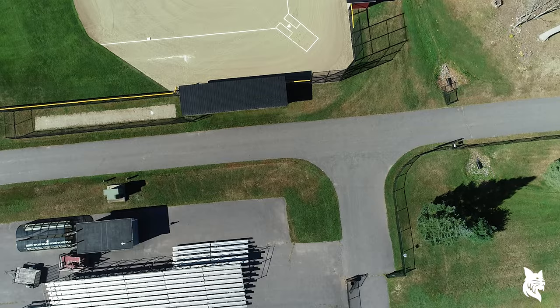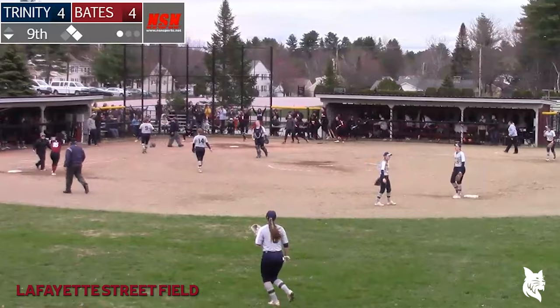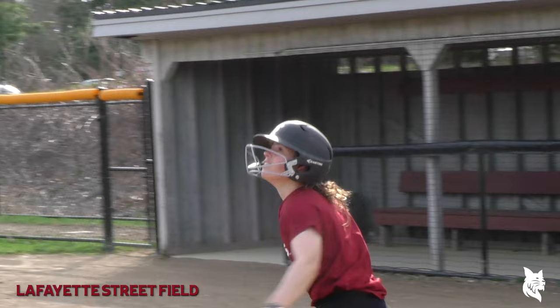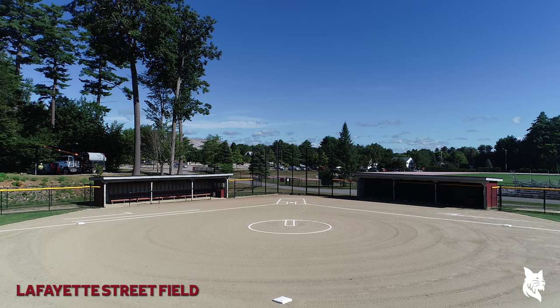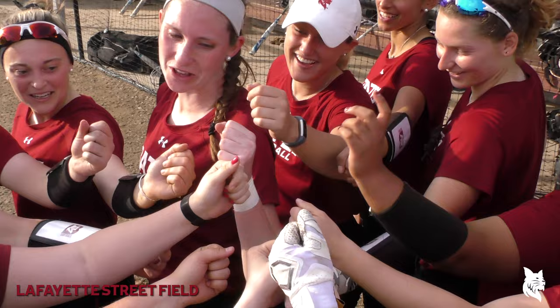Just a discus throw from Russell Street Track and Field is the home of Bates Softball. Hit up the middle — a runner coming home, the Bobcats win! Built in 2001, Lafayette Street Field features enclosed dugouts and an outdoor batting cage. Our softball team has rewritten the program record books in recent years, most notably breaking the team record for wins in one season in 2018.